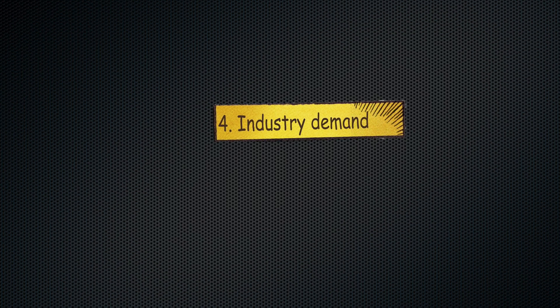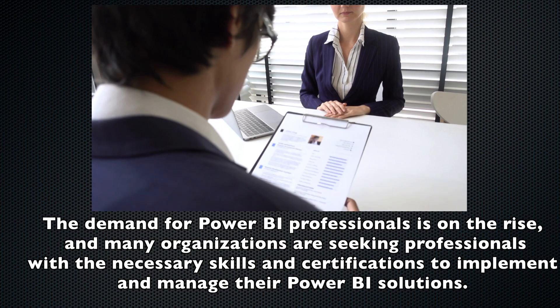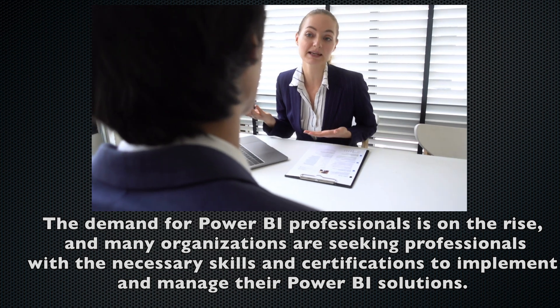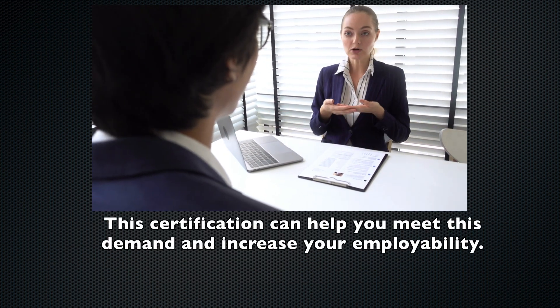Number four: industry demand. The demand for Power BI professionals is on the rise, and many organizations are seeking professionals with the necessary skills and certifications to implement and manage their Power BI solutions. This certification can help you meet this demand and increase your employability.